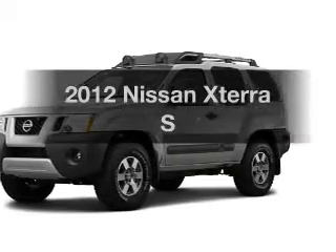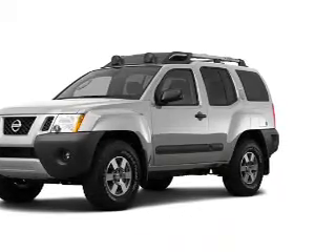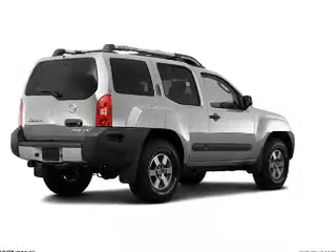Get noticed in this 2012 Nissan Xterra. Travel the roads in style and comfort in this great vehicle.